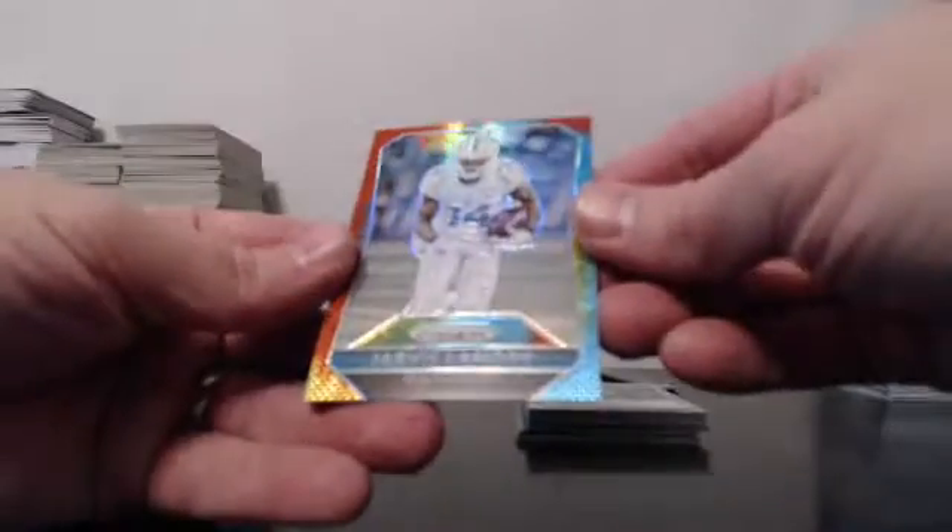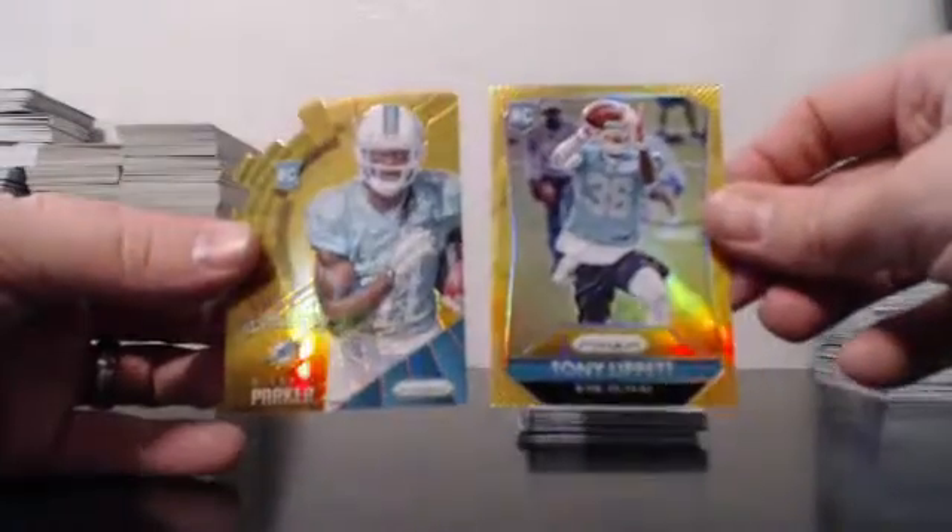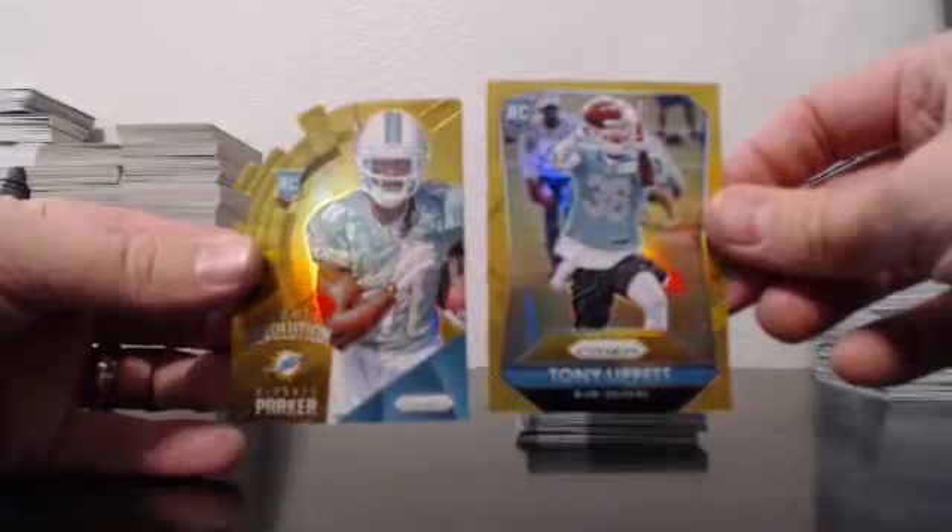And then we go back to the hippie days. Tie-Dyes, out of 25: Landry and Darby. And then if you have the Dolphins, you're happy. Two golds: Lippet and Parker. Congratulations.